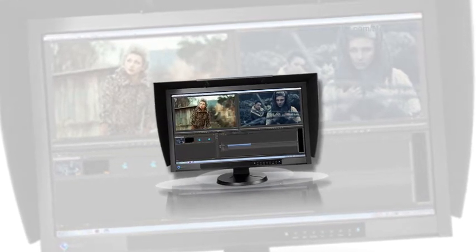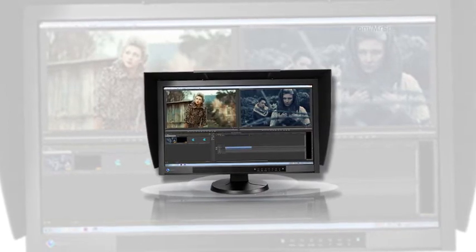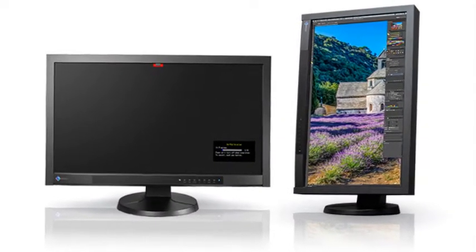EIZO is set to launch another LCD monitor for the mass market, the ColorEdge CG277. Designed for professionals in digital photography, graphic design, video editing and post-production.